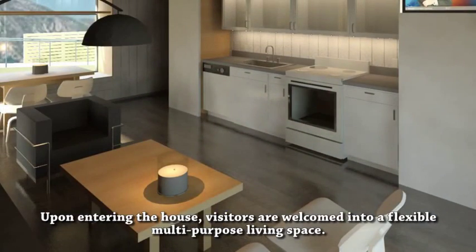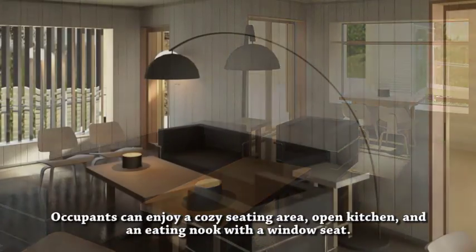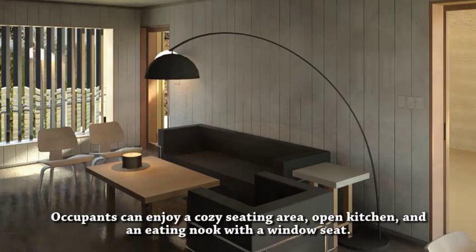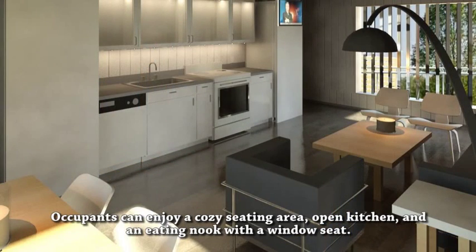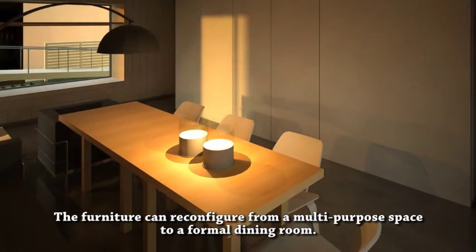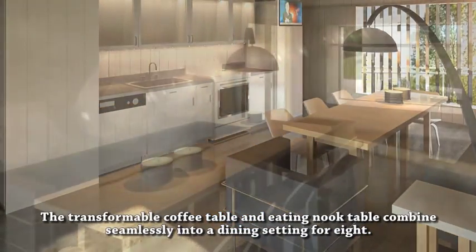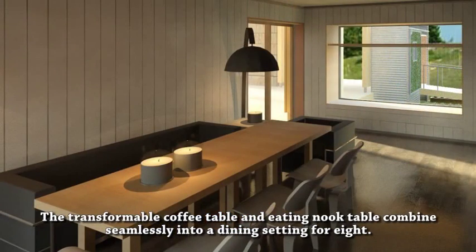Upon entering the house, visitors are welcomed into a flexible, multi-purpose living space. Occupants can enjoy a cozy seating area, open kitchen, and an eating nook with a window seat. The furniture can reconfigure from a multi-purpose space to a formal dining room. The transformable coffee table and eating nook table combine seamlessly into a dining setting for eight.